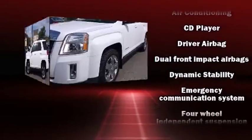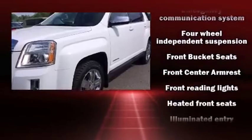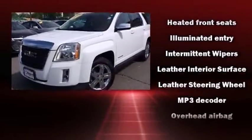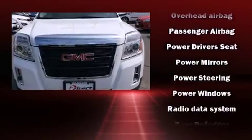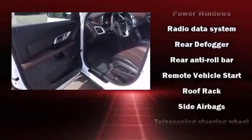Safety equipment has been integrated throughout, including dual front impact airbags, front side impact airbags, brake assist, OnStar, and four-wheel disc brakes with ABS. For added security, Dynamic Stability Control supplements the drivetrain.